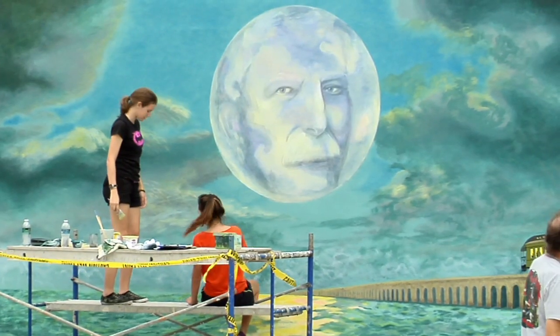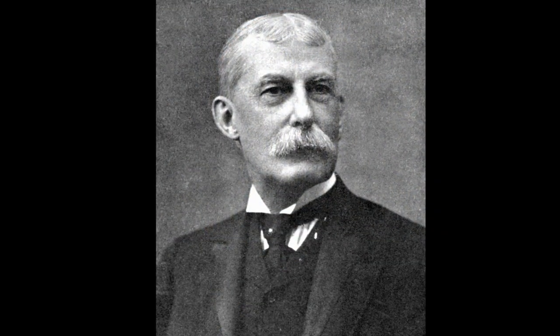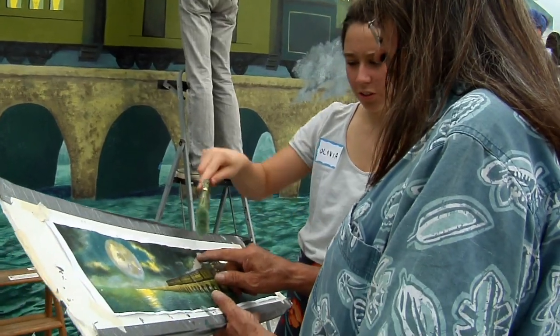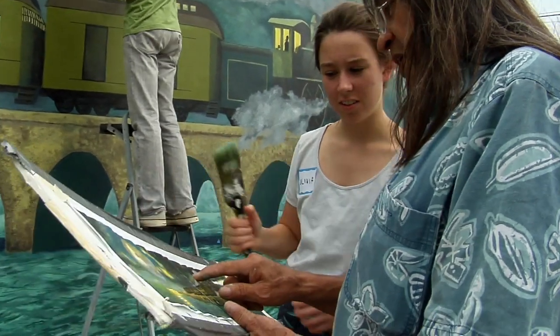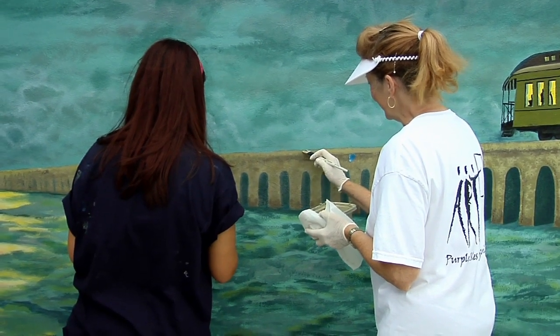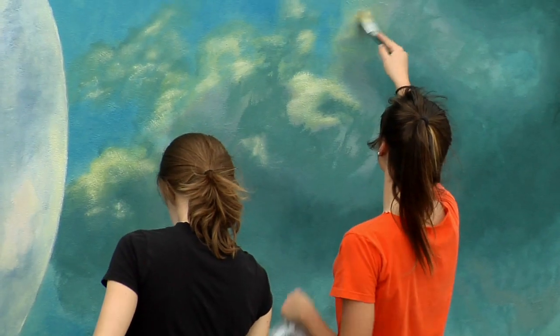Above the bridge is a full moon adorned with the face of the railroad's creator, Henry Flagler. The inspiration for this painting was an image like a three-by-five postcard, and the problem was it's over three times as long proportionately as the original.